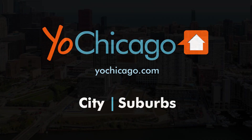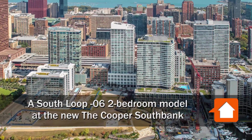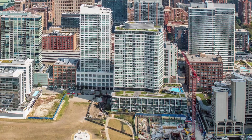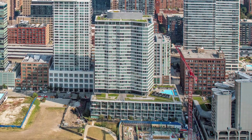This is Joe from YoChicago.com. I'm headed to a close-to-the-loop, South Loop location fronting the river and a short walk from dining, nightlife, and college campuses for a walk through one of the apartments at the Cooper South Bank.